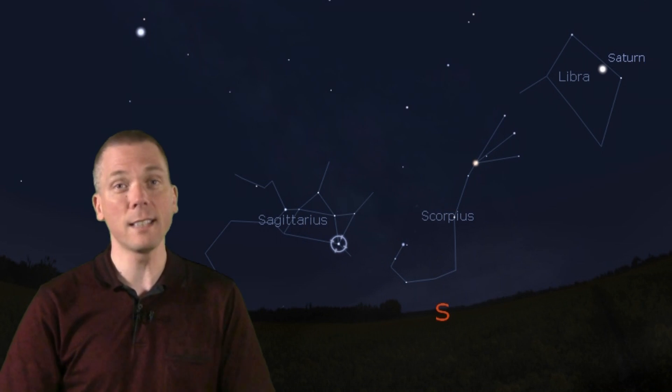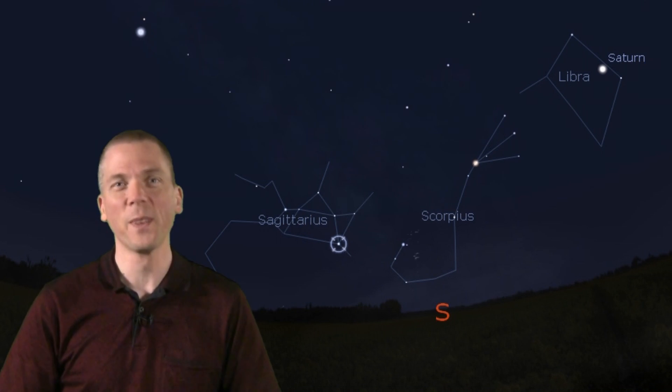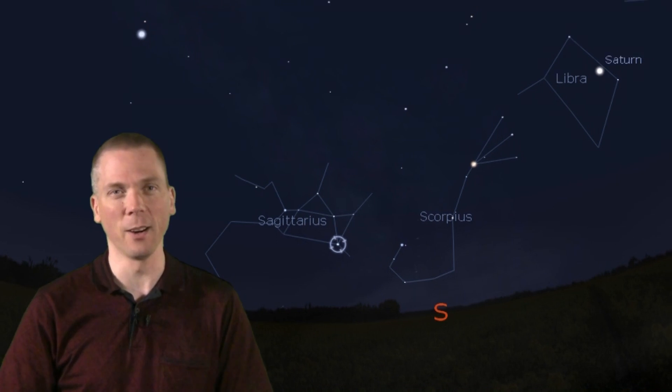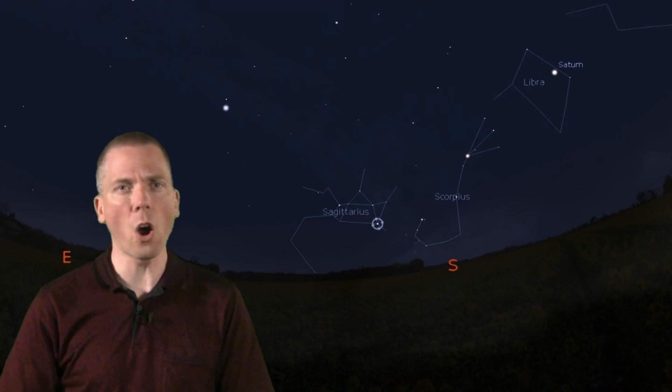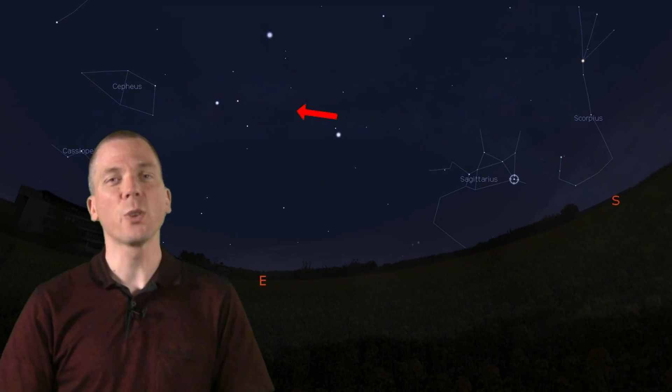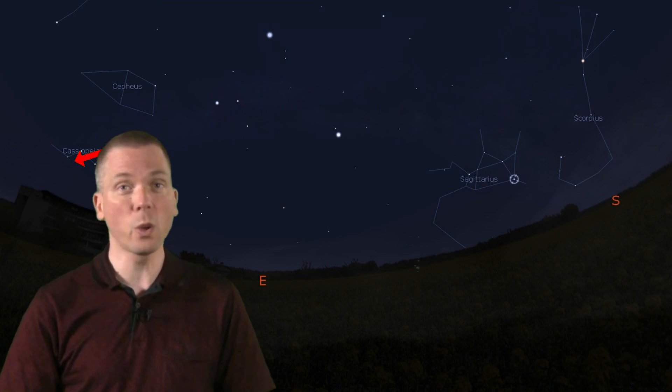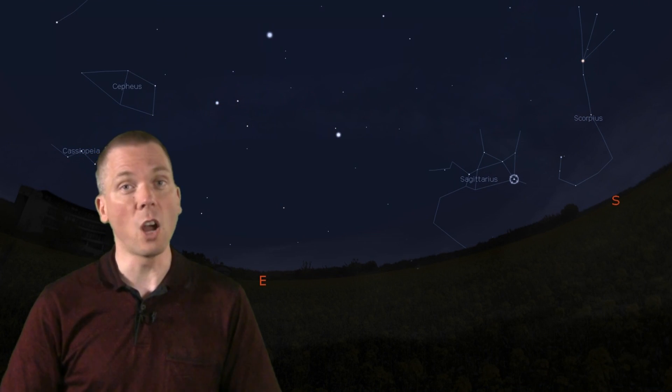Sagittarius the Archer largely fills this space. It has a number of not only 2nd magnitude stars, but lots of deep sky targets to observe too. Most observers tend to look for the teapot asterism here. But what is along the arm of our galaxy, between Sagittarius and Cassiopeia? Trace a long arc up and over from the Archer to the Queen. The first bright star along this horizon-to-horizon arc will be Altair, the 12th brightest star, which is the eagle eye of Aquila.